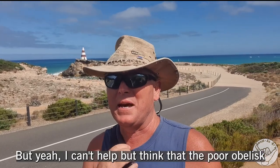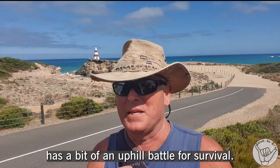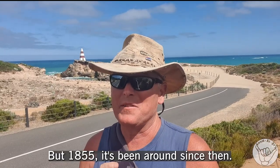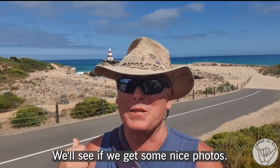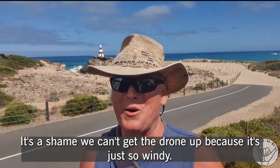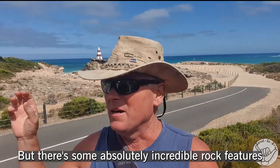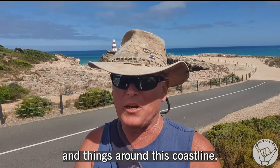Can't help but think that that poor obelisk has a bit of an uphill battle for survival. But 1855 — it's been around since then. Cool little spot though. We'll see if we can get some nice photos. It's a shame we can't get the drone up because it's just so windy, but there's some absolutely incredible rock features and things around this coastline.